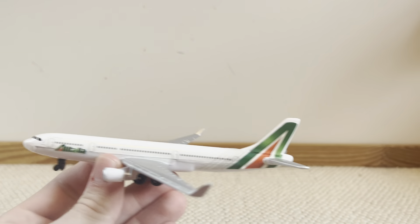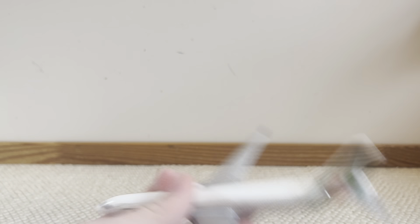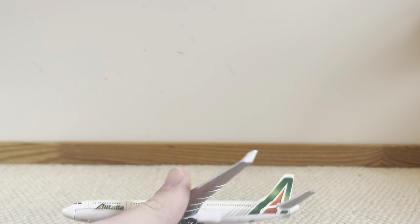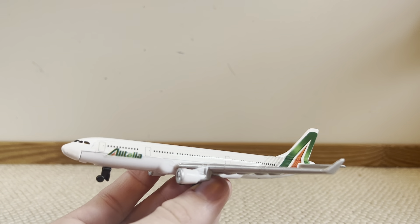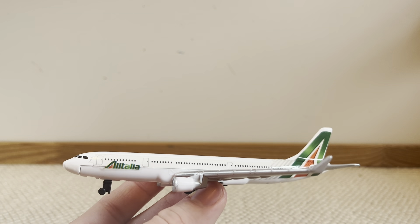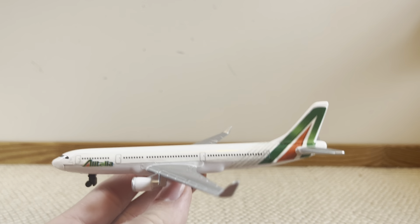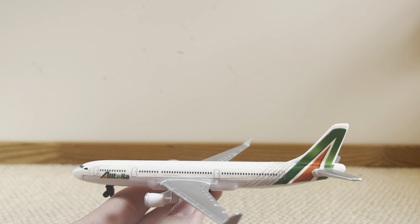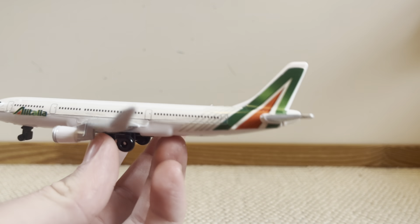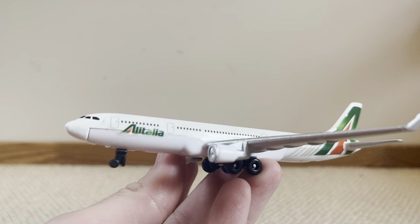My sixth rank is right here, and hopefully you guys don't get offended by this, but it's the Alitalia A330 coming in at sixth place. The Alitalia A330 is just so mid and it's not exactly how I wanted it to come out at all. It doesn't feel like Alitalia like the real thing you see at the airport — it feels more like a cheap 7-Eleven airplane with bad stickers and bad coloring.